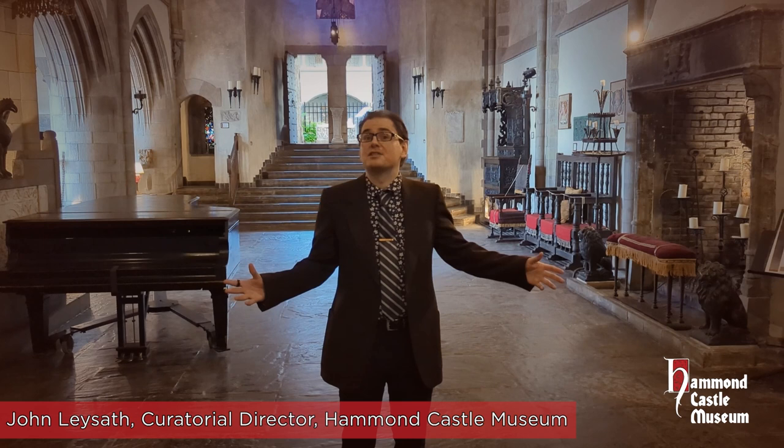Hi, I'm John Laysat. I'm the curatorial director here at Hammond Castle Museum, and I'd like to give you a little sneak peek at all the exciting stuff that we've got planned for the 2023 season.